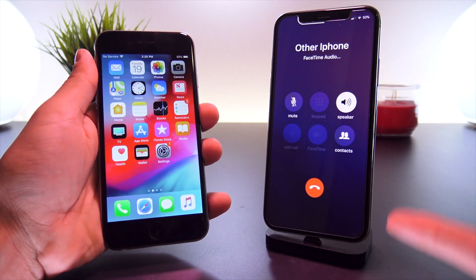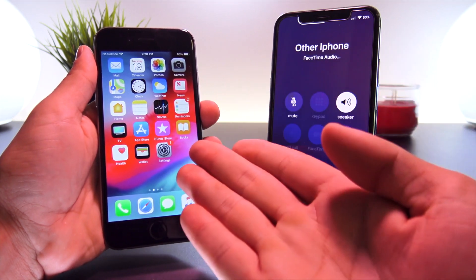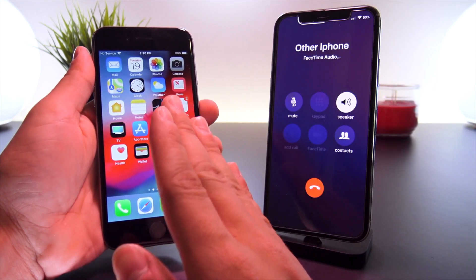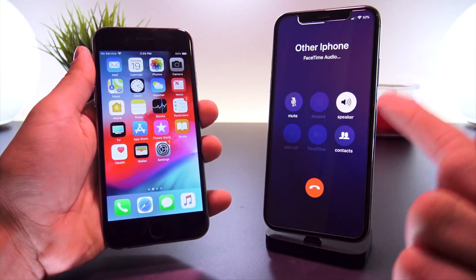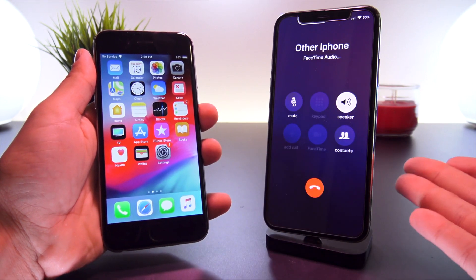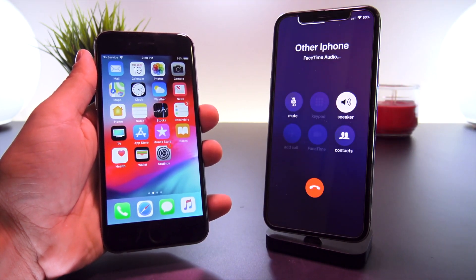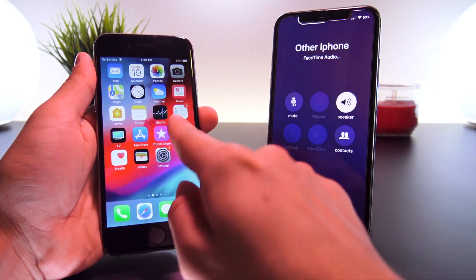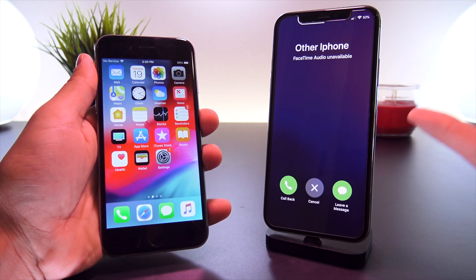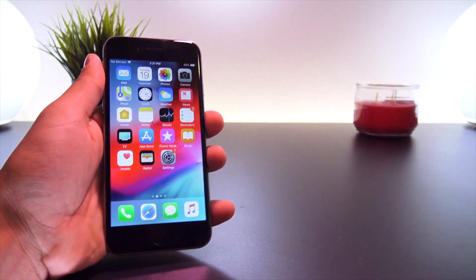At the same time, the person calling you will not be notified in any way that you rejected their call. This is something I've been waiting for, because it's super annoying to wait for voicemail to pick up before you can use your device again — or alternatively, let the person know you rejected their call, which can be kind of rude. Now with this new feature, you can return to your home screen without notifying the other person that you ignored their call.